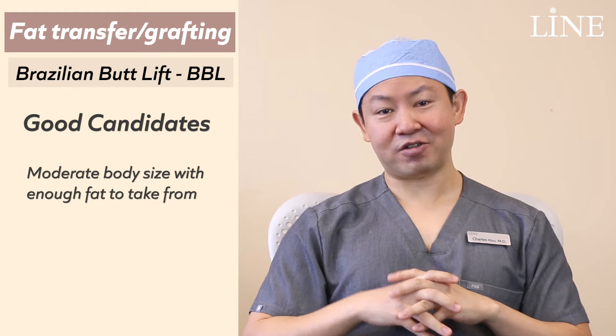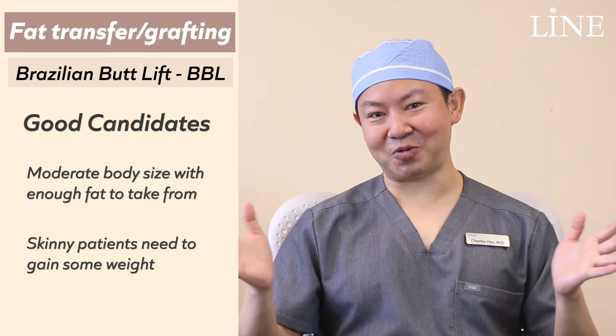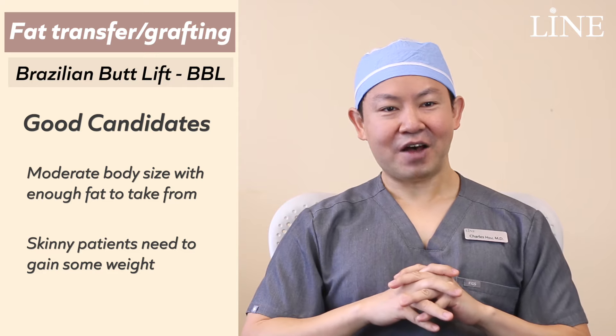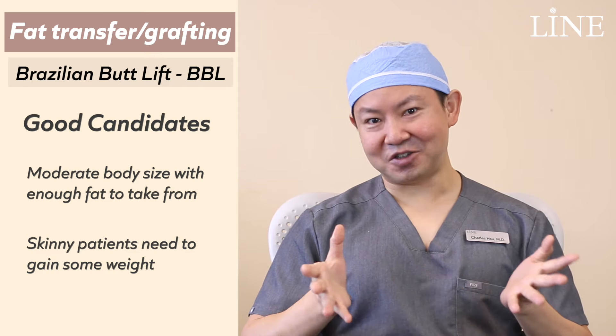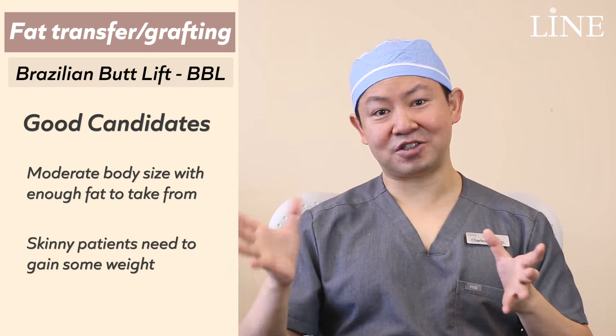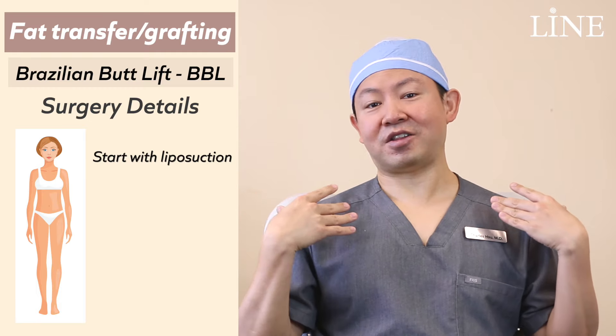Good candidates are patients that have a moderate amount of body fat — not really big, not really small, but a moderate size. Patients who come in who are skinnier, we'll actually ask them to gain some weight. It's one of the few times that a doctor will tell you it's okay to eat what you want and gain a little bit of weight, because we're preparing for a surgical procedure. After the patients have enough fat cells, whether to begin with or after a diet change for a few months, then we'll do the procedure.